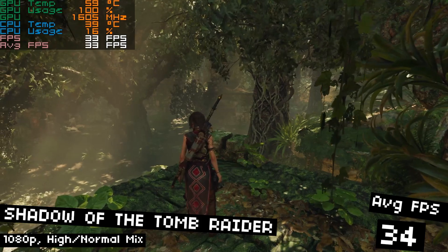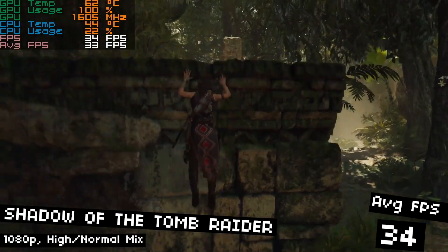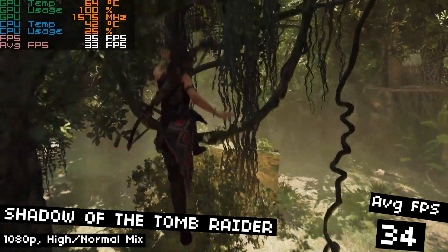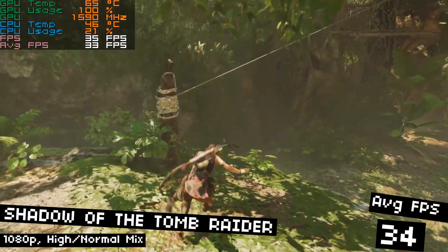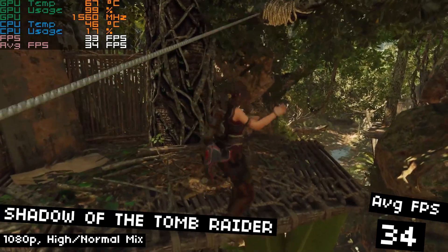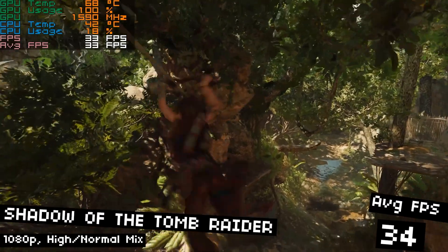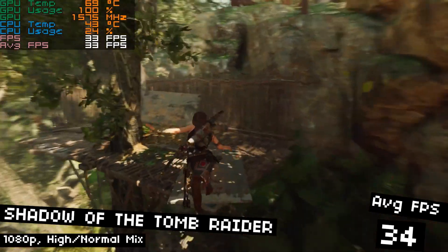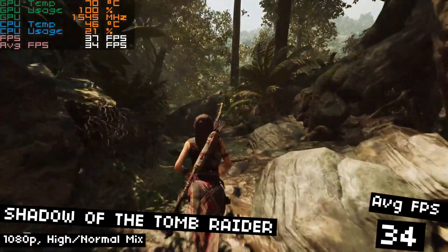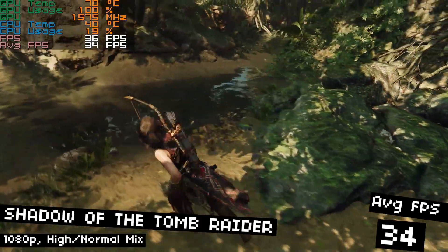As always, we're getting started with Shadow of the Tomb Raider. Running at 1080p with a high and normal mix of settings, we end up with 34 FPS average. I love this game for testing GPUs because it's very well optimized, so you get good FPS considering the quality of the graphics. It has all the modern GPU features you could toggle, like RTX and DLSS, though I didn't use either here. This was a positive sign that we'll be able to play lots of modern AAA games at decent frame rates, especially if we lower settings a bit where necessary.